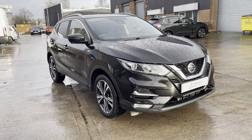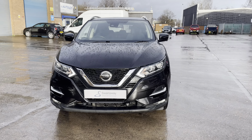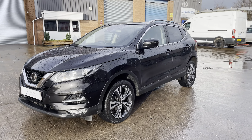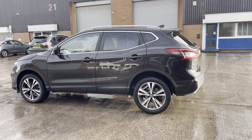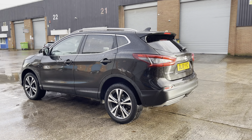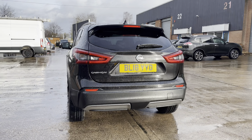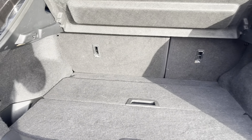Hello, my name is Jamie from Crewe SEAT and CUPRA Crew, and today I'll be taking you around this used vehicle. We are delighted to be able to offer you this gorgeous Nissan Qashqai N-Connecta. This vehicle comes with a 1.5 litre diesel engine and features the manual transmission. This particular model comes finished in this gorgeous black paintwork with some chrome exterior elements and does come with around 81,000 miles on the clock.